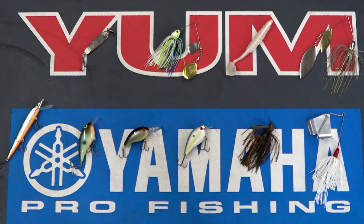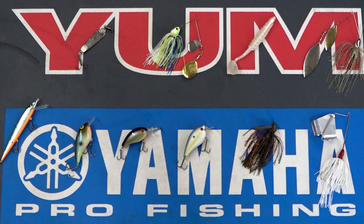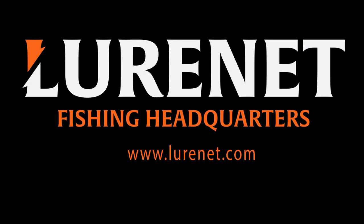Jason just broke down his top five choices for late fall. You can see we've got 10 choices here but we wanted to limit it to five so Jason could get through those. If you want to check out the entire top 10 and want more information, go to lurenet.com — you can also see every bait available for purchase in every color available. Go to lurenet.com to check it out.